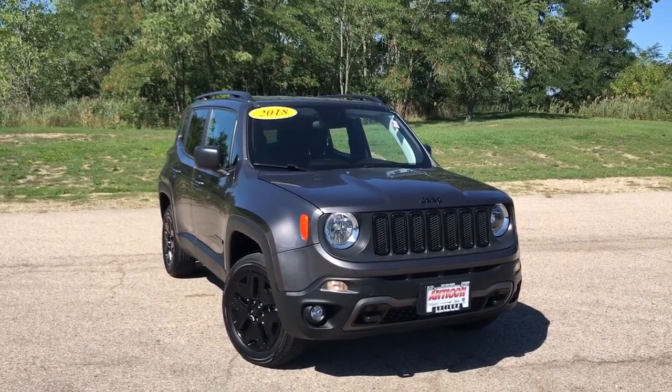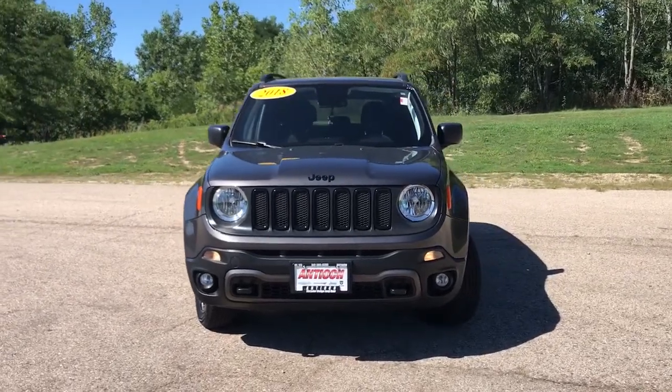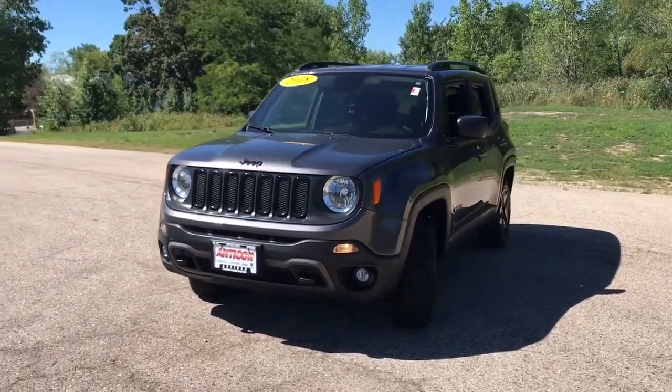Get acquainted with the 2018 Jeep Renegade. This vehicle still has fewer than 60,000 miles on the clock, so it won't last long.